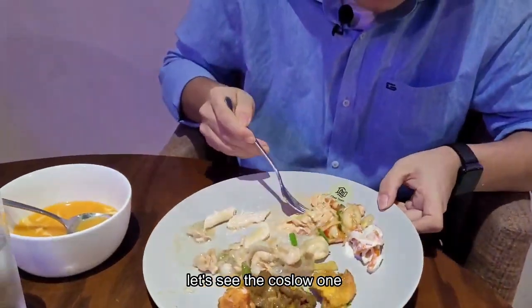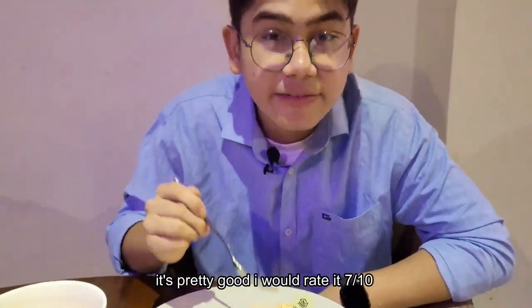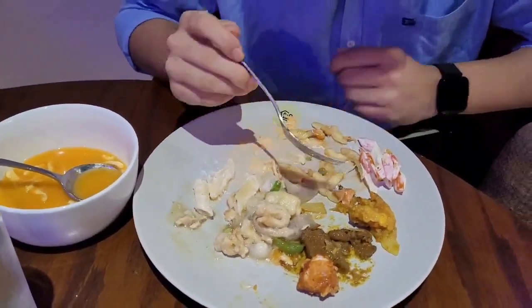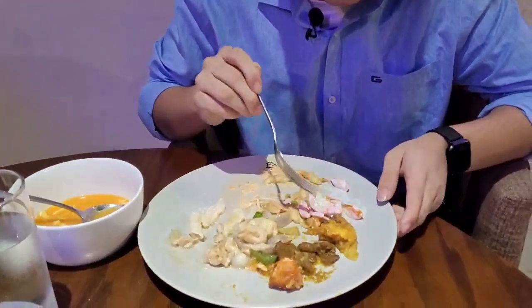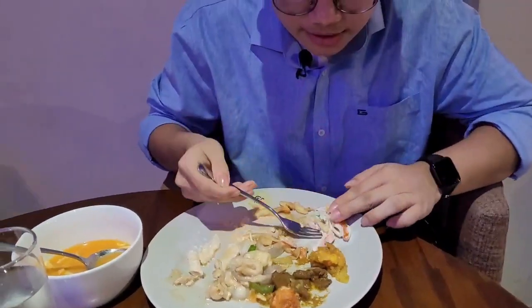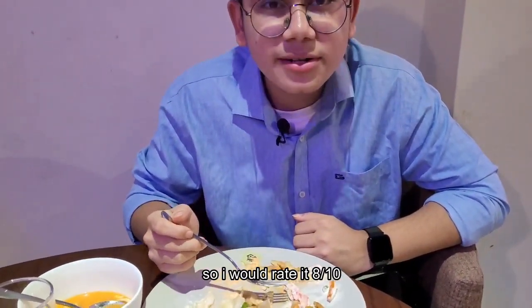Let's see the other pasta — pretty good, I would rate it seven out of ten, it's amazing. The salad seems great and I would rate it seven out of ten. Let's see the pasta salad — it has a good taste and a good flavor from the sauce, so I would rate it eight out of ten.